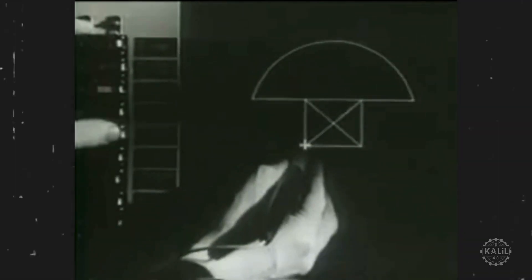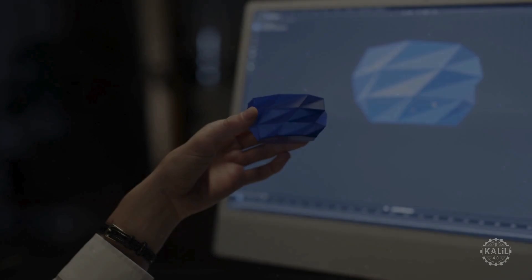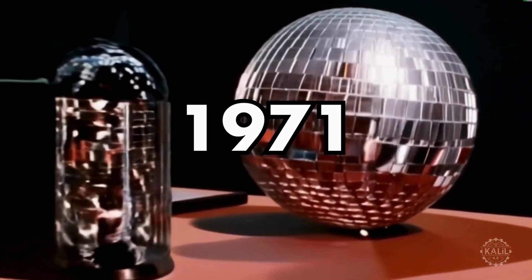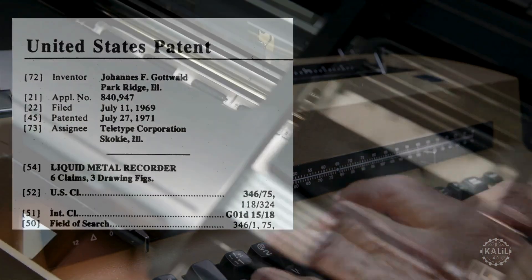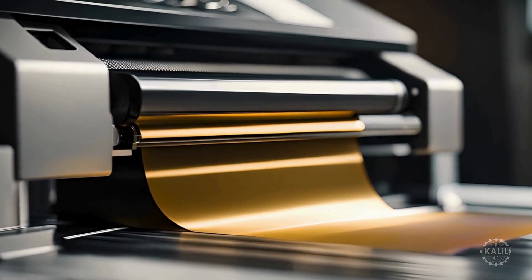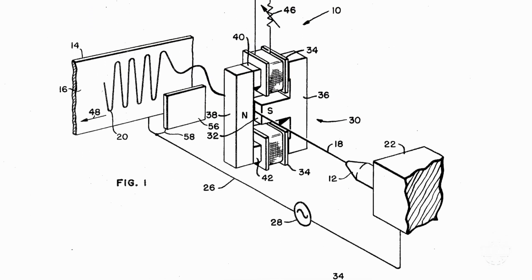Ivan Sutherland developed Sketchpad, revolutionizing the way engineers and designers work. CAD software delivers the precision and flexibility for the creation of intricate and customized designs that can be accurately 3D printed. In 1971, Johannes F. Gottwald patents a device for printing metal objects using inkjet technology. The liquid metal recorder is never produced, but it's the first known patent describing 3D printing and rapid prototyping.